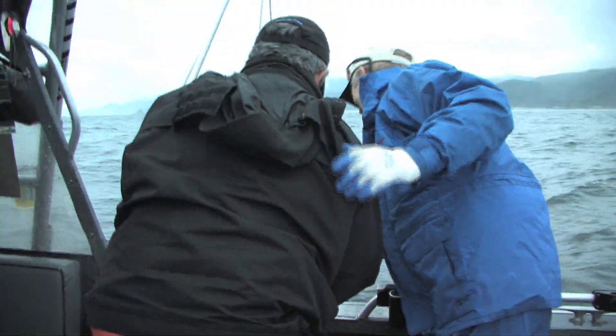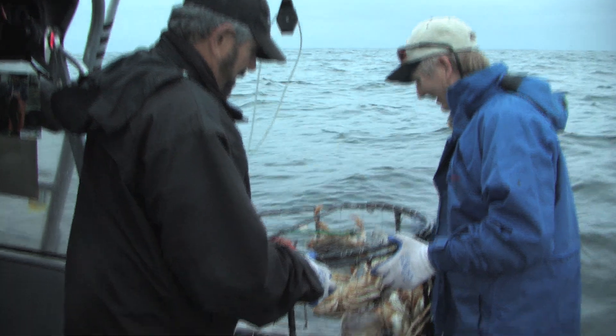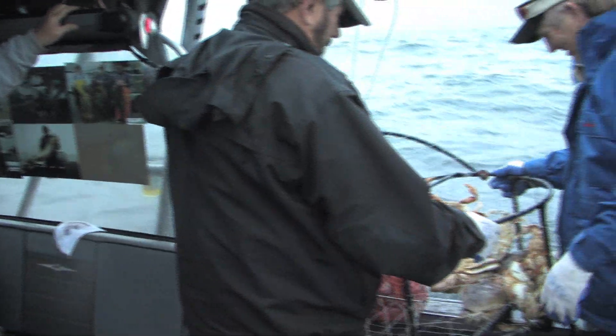The traps were set the night before so now it's just a matter of pulling up some of the best eating crab in the world. Look at those crabs — aren't those beautiful? Look at the size of those things. Those are all big commercial sized crab.